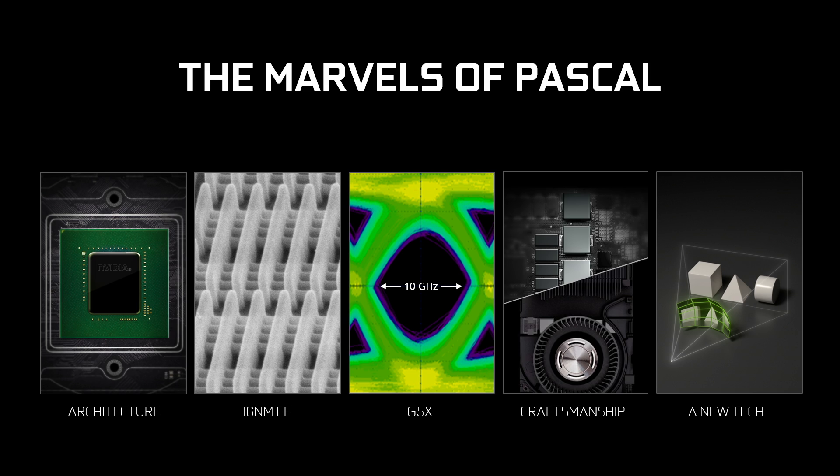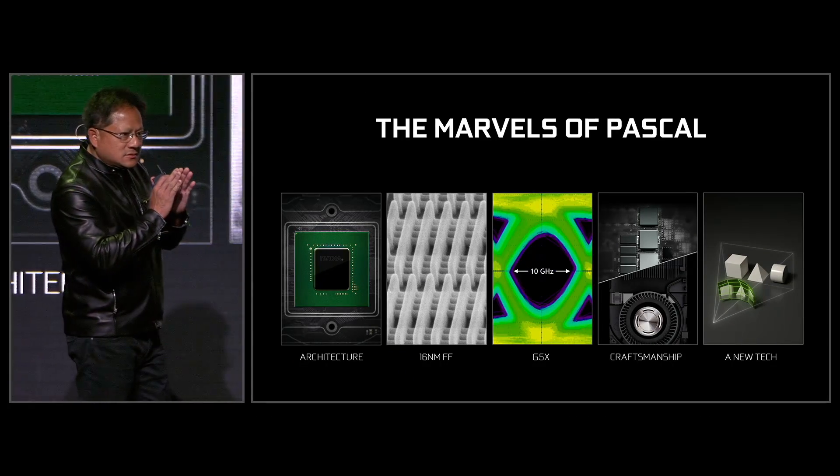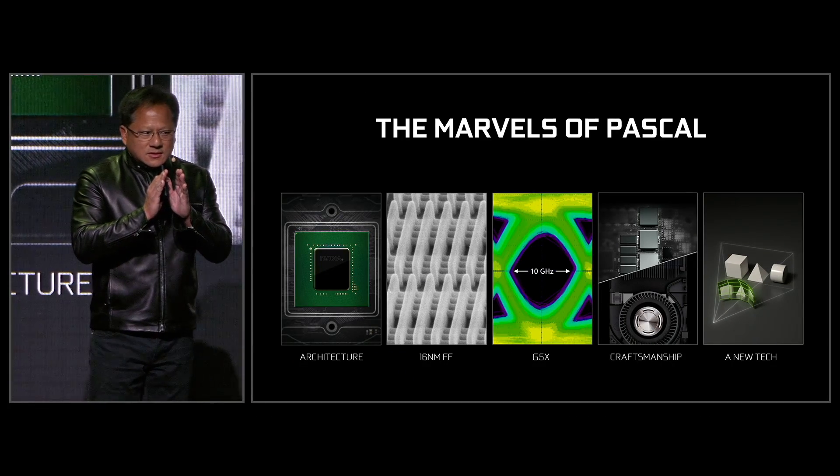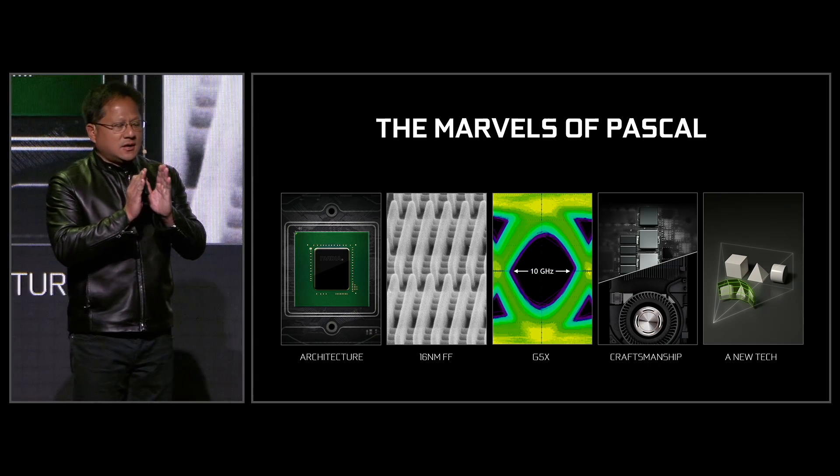This memory is so fast. What you're looking at — that smear in the middle — are the bits flowing in and out of our chip and to the G5X memory. Each one of those signals are only 100 picoseconds wide.